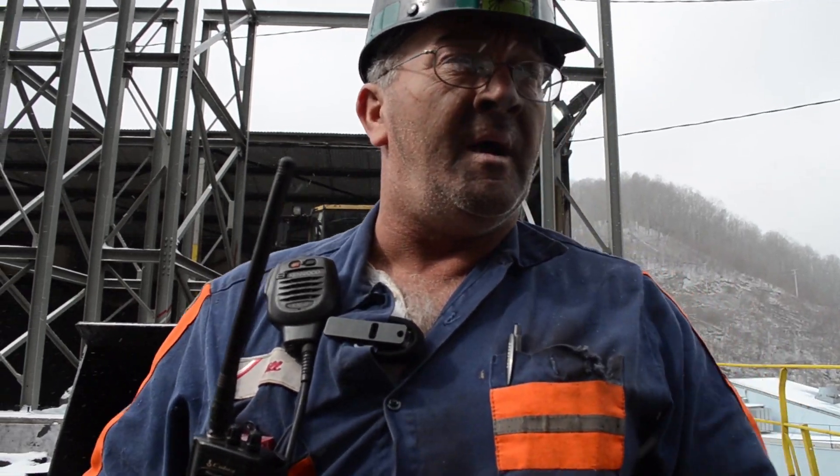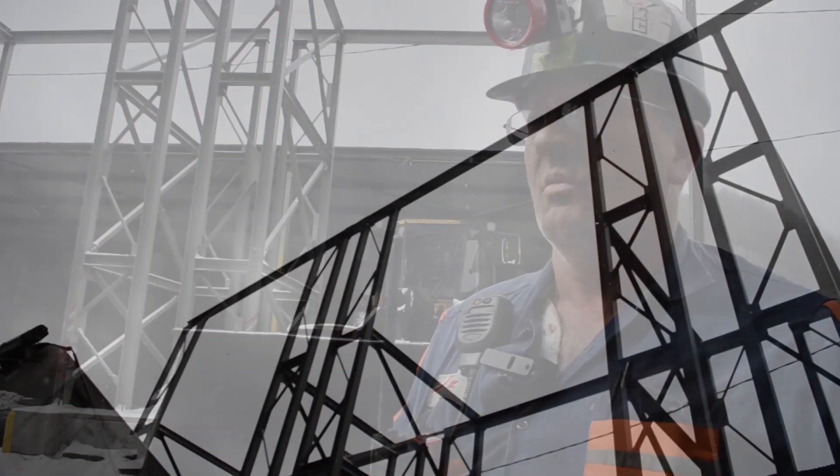My name is Bill Davis. I work for Ramico Resources at Knox Creek Coal, and I work up here primarily where we bring in the raw coal.